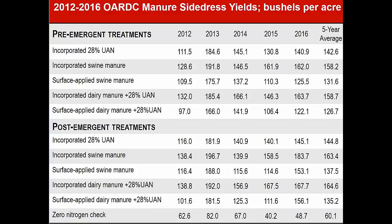This represents small plot research we did at the Ohio Agricultural Research and Development Center in northwest Ohio at Wooster. This is 2012 to 2016 data. The top half of this slide — everything above the cursor — is pre-emergent manure application. I thought that if we wanted to go to a drag hose someday, we would have to do it before the corn came out of the ground.